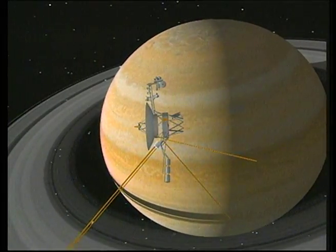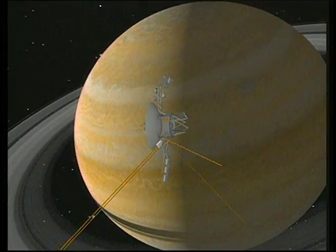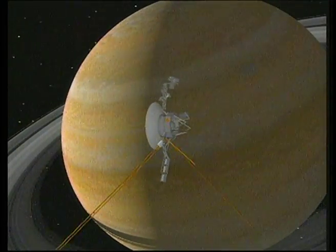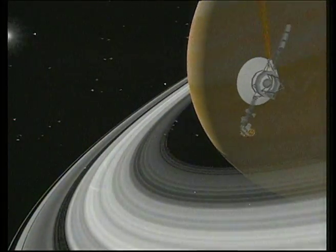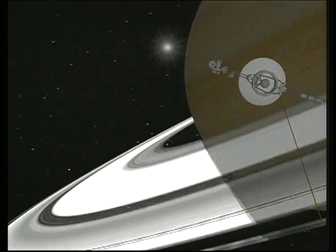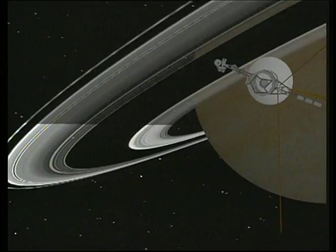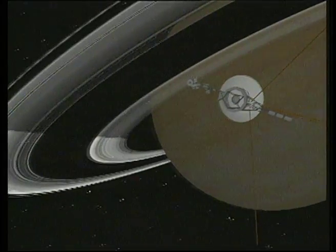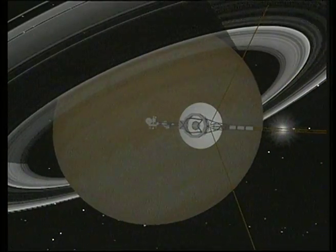Voyager 2 now moves to its closest approach to Saturn, flying 63,000 miles above the cloud tops. The spacecraft moves into the shadow of the planet, and Earth and Sun disappear from view. Flying down and through the ring plane, near the faint G-ring, Voyager's radio voice is cut off by the planet, then heard again as the spacecraft emerges from the shadow to resume communication with Earth.